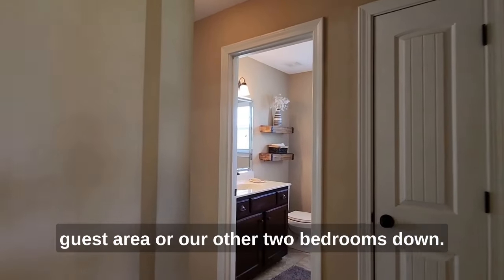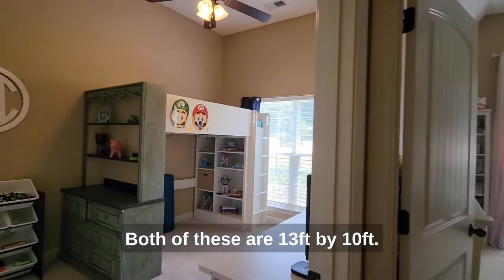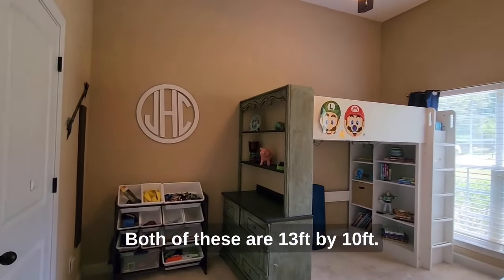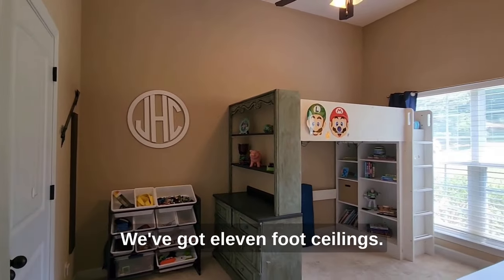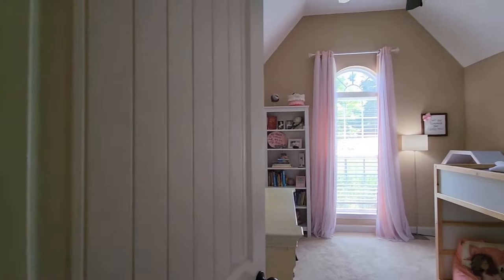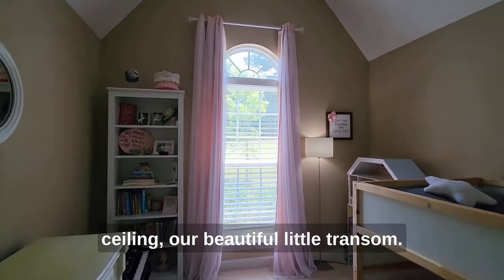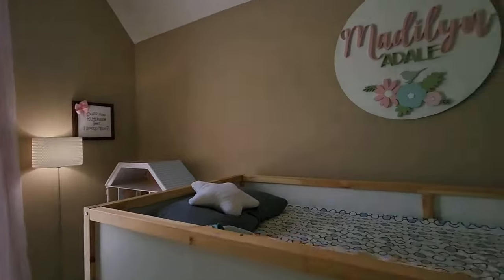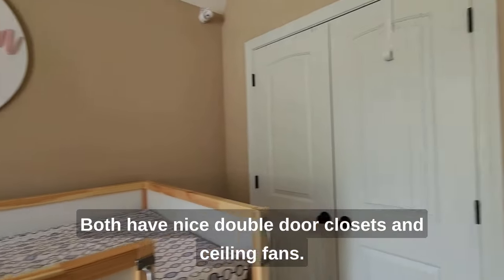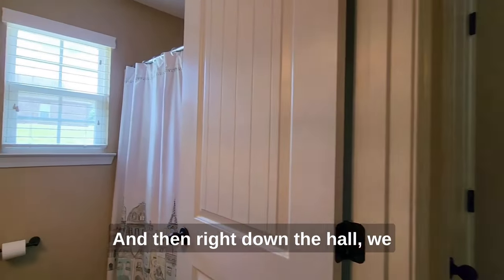Headed to our guest area — our other two bedrooms. Both of these are 13 feet by 10 feet. We've got 11-foot ceilings and great natural light. We've got a coffered ceiling and a beautiful little transom. Both have nice double-door closets and ceiling fans.